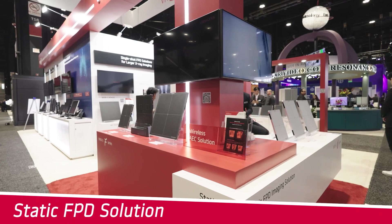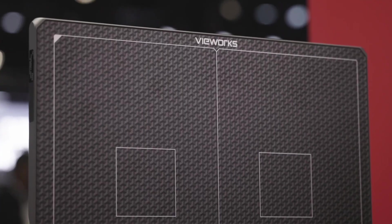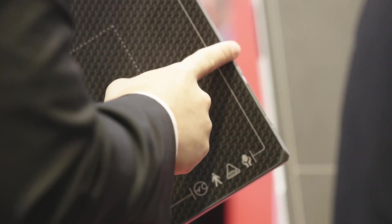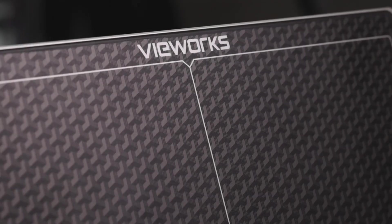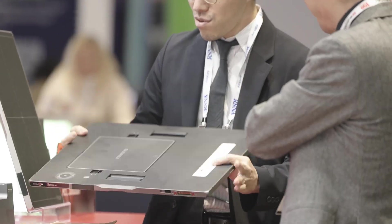Welcome to our static detector zone featuring the Vivix SF series with an automatic exposure control, or AEC, solution. AEC automatically adjusts radiation levels based on patient characteristics and the specific area being examined. This ensures every x-ray image captures optimal clarity with minimal radiation exposure, enhancing patient safety, image quality, and workflow efficiency.